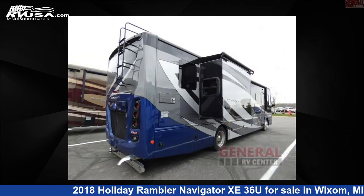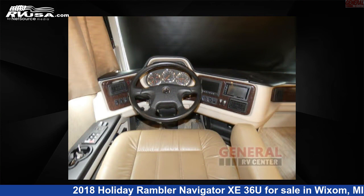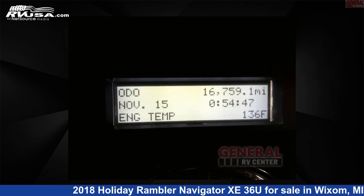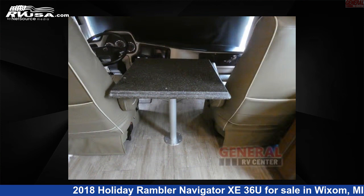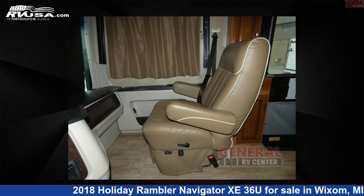This used Holiday Rambler is 37 feet 0 inches in length and features sleep 6, slide-out, and 77 gallons fresh water capacity. The floor plan layout of this Class A features bath and a half, bunk over cab, and rear bath. This 2018 Holiday Rambler Navigator Z36U is built on a Freightliner XCS chassis.